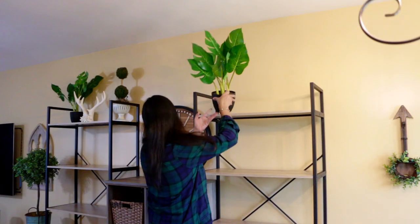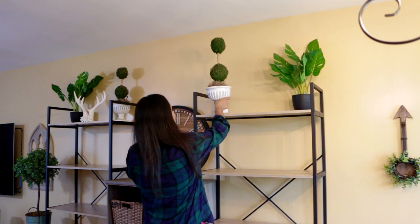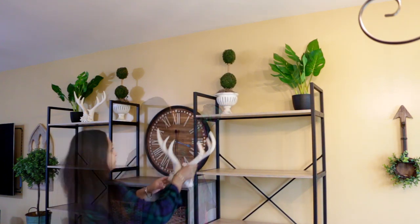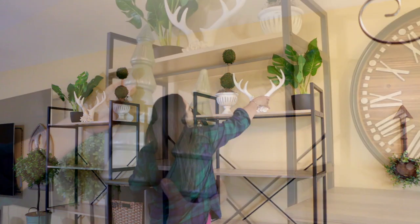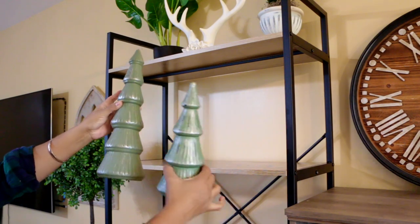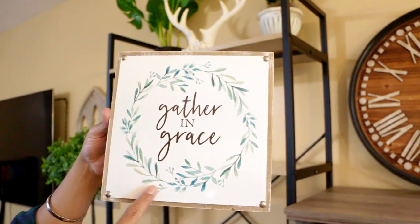This is the top shelf. This is the Christmas tree that I have recently seen in the haul video. I have this sign that I gathered.